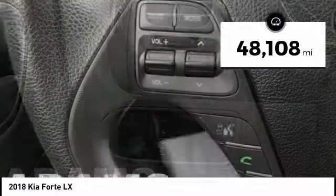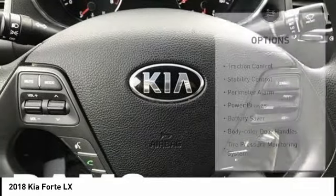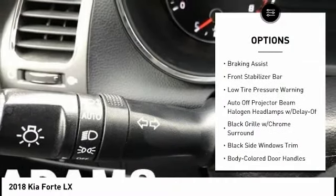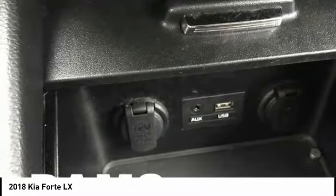This vehicle has less than 50,000 miles. Here are some of this vehicle's great options: traction control, stability control, perimeter alarm, power brakes, battery saver, body color door handles, tire pressure monitoring system, braking assist, front stabilizer bar, low tire pressure warning.